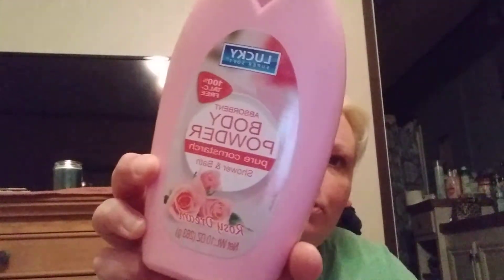My daughters and I love to use body powder. My nanny and my mom - I just grew up using those and my kids got that from me. I was able to get two bottles of the Lucky Super Soft 10-ounce bottles and it says rosy dream scent, so I'm hoping it smells rosy and smells good. It's absorbent body powder with pure cornstarch. We're not putting any of that talc on us because talc, they say, causes cancer, so we go with the cornstarch. Those are $1.25, pretty big bottles.